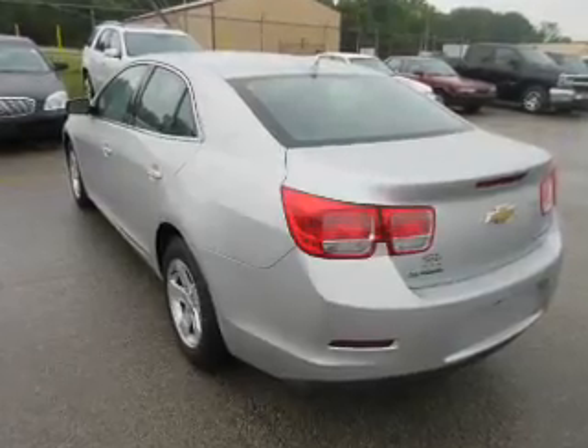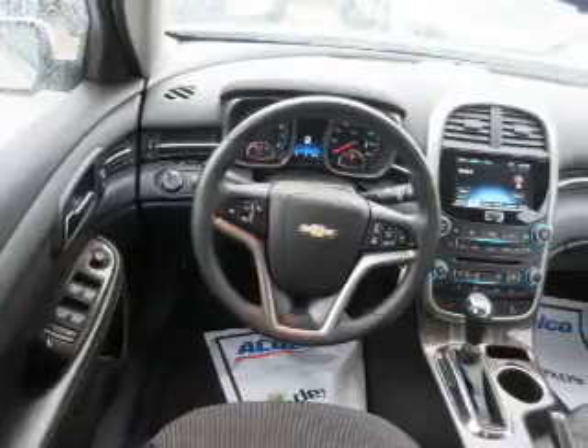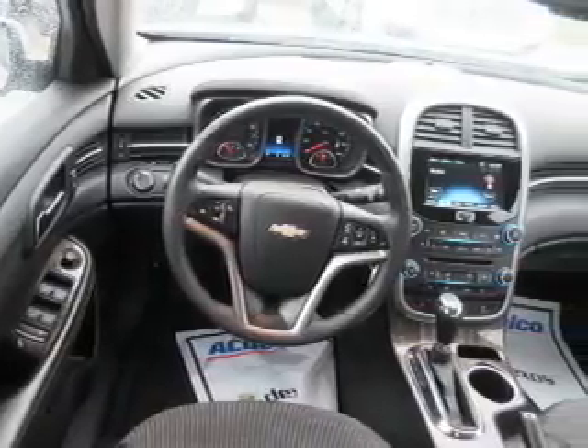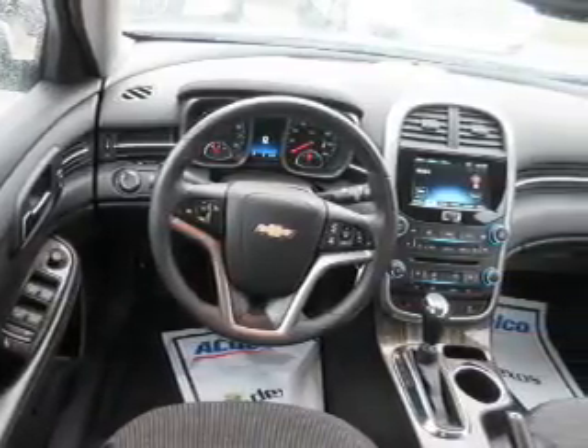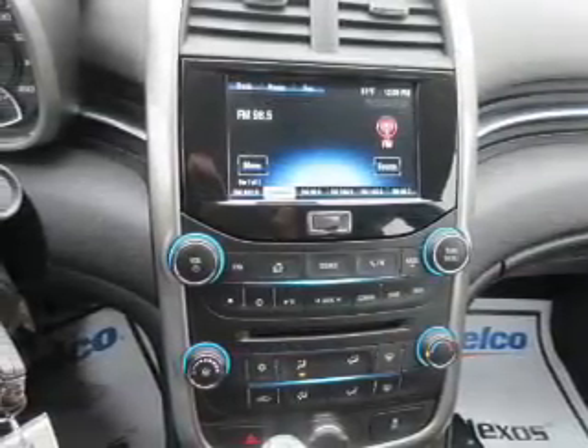Inside you'll find internet connectivity, Bluetooth connectivity, steering wheel controls, curtain head airbags, front airbags, side airbags, side impact door beams, child safety locks, a navigation system, and cruise control.